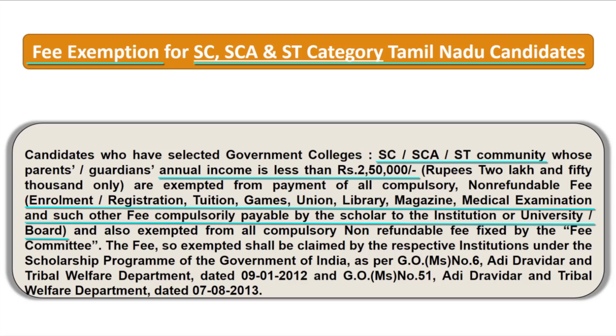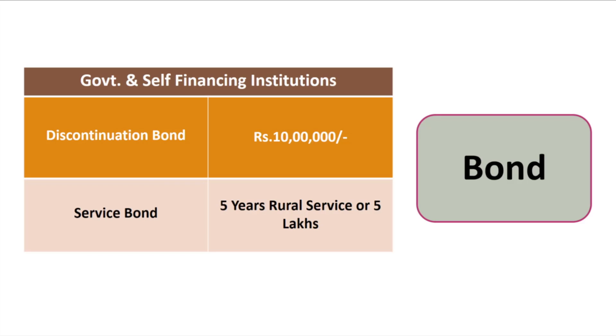Regarding the bond for government and self-financing institutions: the discontinuation bond is ₹10 lakh. A service bond is also applicable — either 5 years of rural service or payment of ₹5 lakh in case of discontinuation.